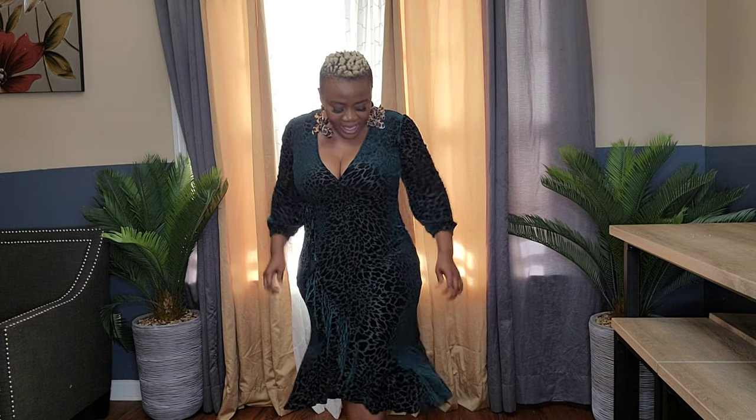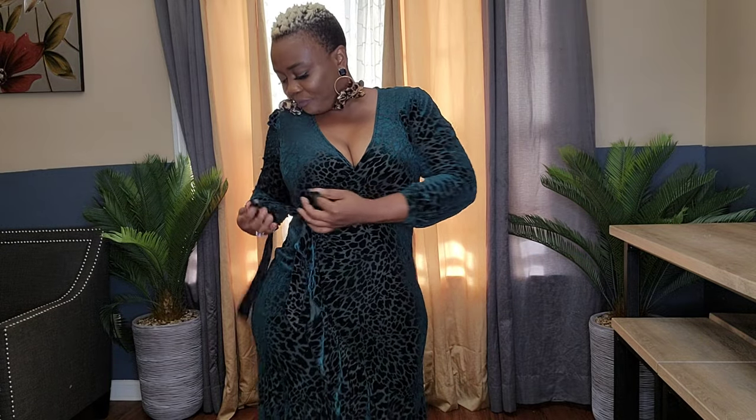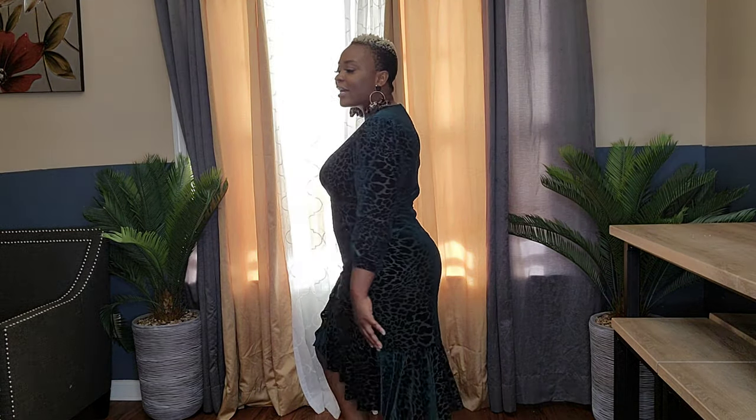This is a Calvin Klein size ten. I normally wear a six, eight, or ten depending on the fit — the ten gives me an extremely loose feel. The belt is part of the dress so you just tie it up however you want. It's really elegant and very nice. You can get it from Calvin Klein's website or from Macy's — that's where I got mine.